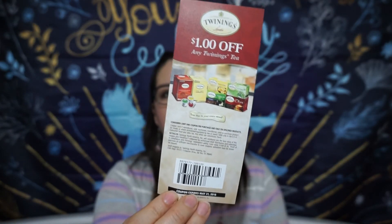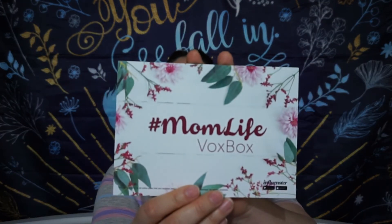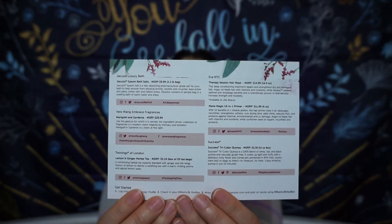We do have some coupons though, which is always appreciated. There's a dollar off on Twinings tea — so if I like it and want more, I've got that coupon. We also have three dollars off at Ulta Beauty on the hair care product we received. It is the Mom Life VoxBox — such a cute little card that lists everything we received. The requirement is to write a review on Influenster.com and post on social media with the hashtag #MomLifeVoxBox — that's all I have to do to receive all these free items.